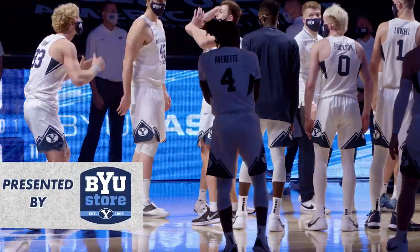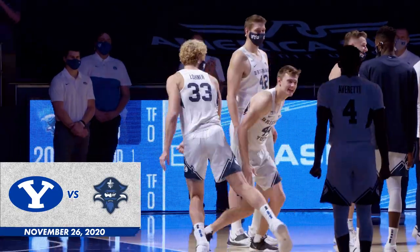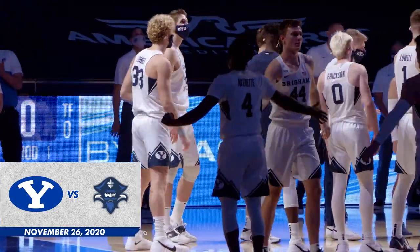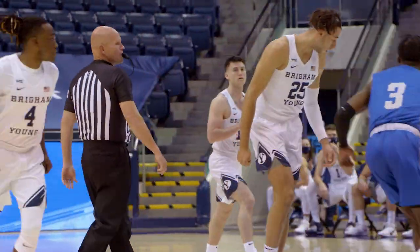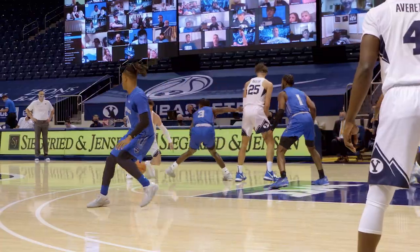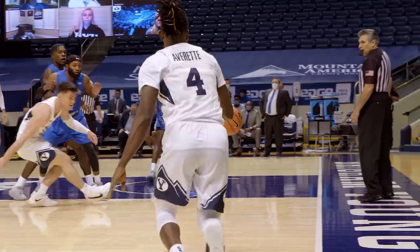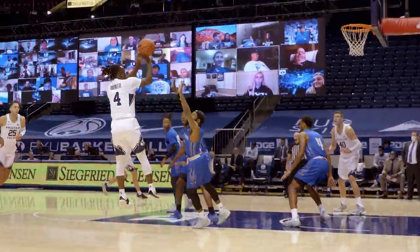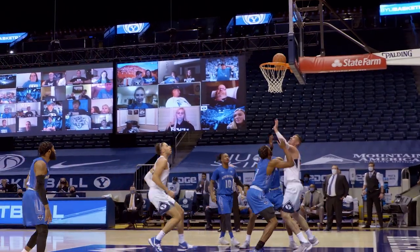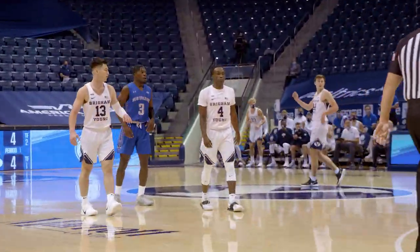And remember, with a finger swing, it will be Freeman and Baxter for the opening tap. Gavin slaps it back to Alex Barcelo. Step back, will fake that three. He'll penetrate, send it to Averitt in the right corner. Brandon puts it on the floor, two bounces, pull up 12-footer. Rattles around and drops down. Shooter's roll for Brandon Averitt.